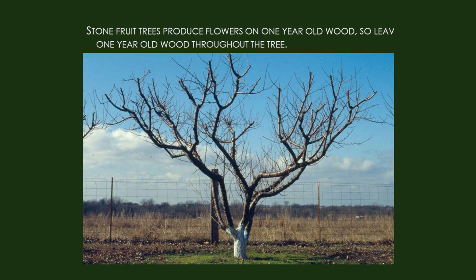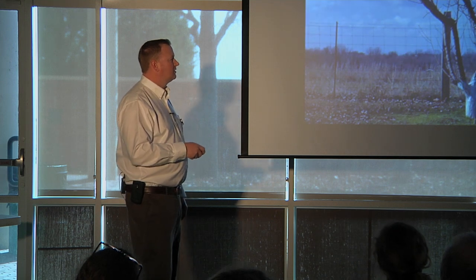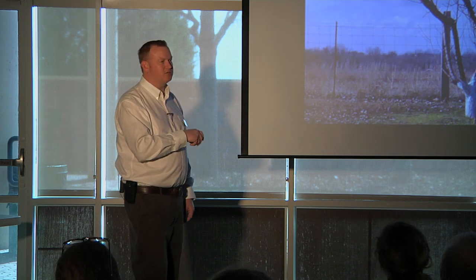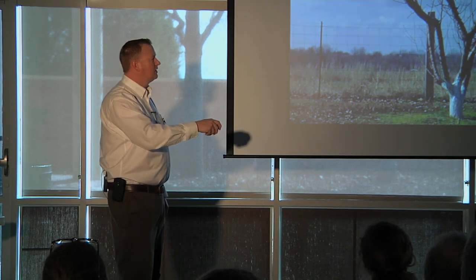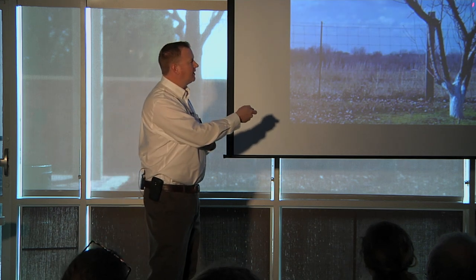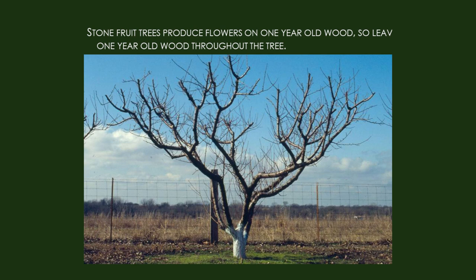Most people will ask why the trunk is whitewashed. A common problem with peach trees and many fruit trees is sun scald. Having a whitewash reflects light and prevents the bark from getting too hot and damaging the tissue. Sun scald most often occurs on these scaffold branches — the afternoon sunlight penetrating the open center and hitting those branches. That's why we keep small lateral branches through there to shade the scaffold branches, because those will have leaves and protect them.